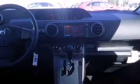A rear window defroster, an anti-lock braking system, a rear spoiler, and air conditioning.